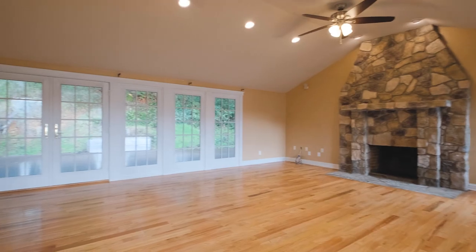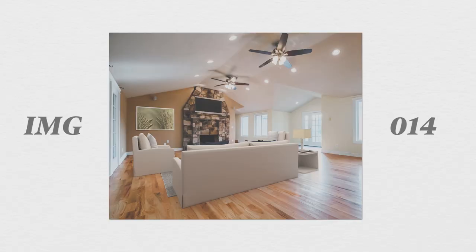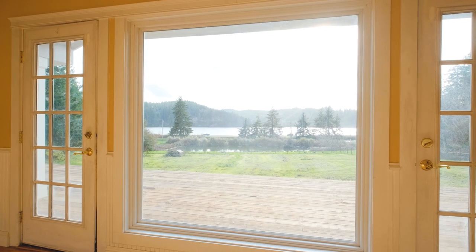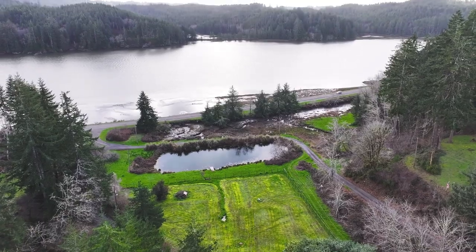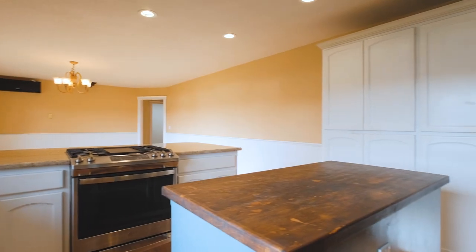Step inside to discover a beautifully designed main living area featuring open concept living spaces, hardwood floors, and large windows that frame panoramic views of Yaquina Bay. This space offers the perfect backdrop for coastal living without the same wear and tear that comes from being on the ocean. Other features include stainless steel appliances, new counters, and a full security system that comes with the property.